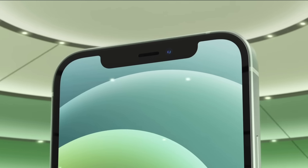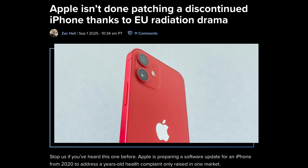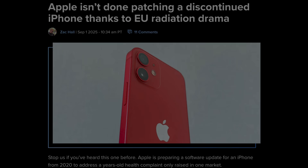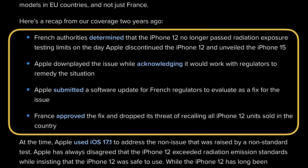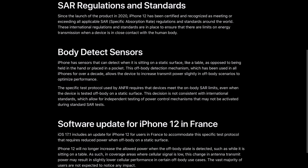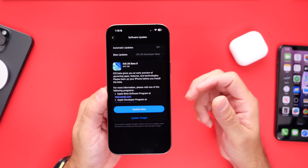The first thing I want to talk about is iPhone 12. Apple is once again updating iPhone 12 models to address an issue pushed by the health authorities in France. The software update that Apple is currently working on will apply to all iPhone 12 models in EU countries, not just France. The French health authorities determined that the iPhone 12 no longer passes radiation exposure tests, and it looks like Apple needs to patch this once again.